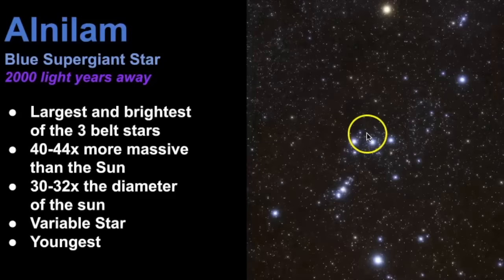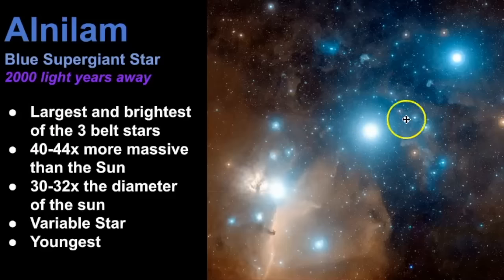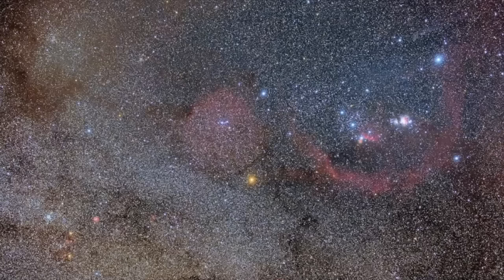Alnilam is the middle star of the belt stars and by far the largest and brightest of the three. It's classified as a blue supergiant star and estimated to be 2,000 light years away. It's estimated to be 40 to 44 times more massive than the sun and between 30 to 32 times the diameter of our sun. It's also a variable star, the youngest of the bunch, and is expected to evolve into a red supergiant and eventually explode as a supernova. Notably, it is losing mass 20 million times more rapidly than our own sun — because bigger stars burn through their fuel much more quickly.